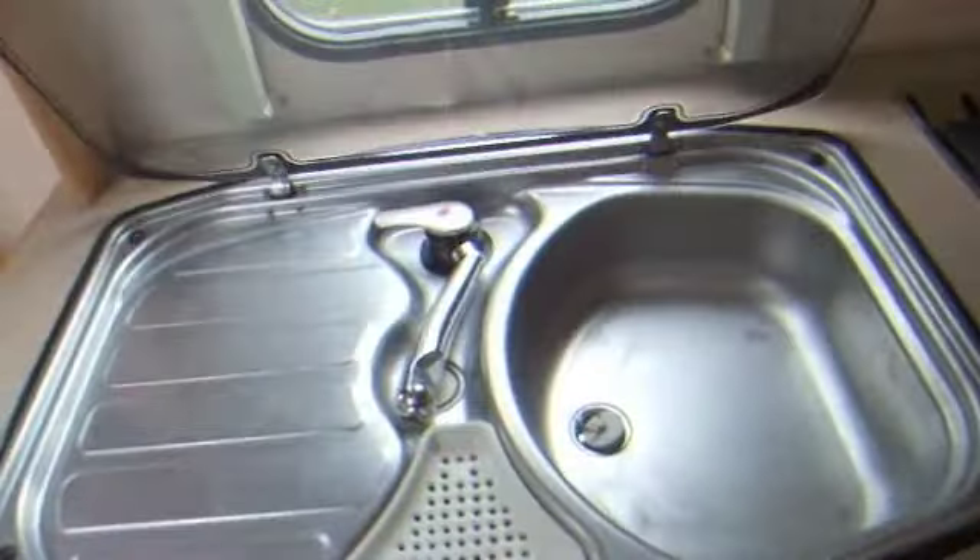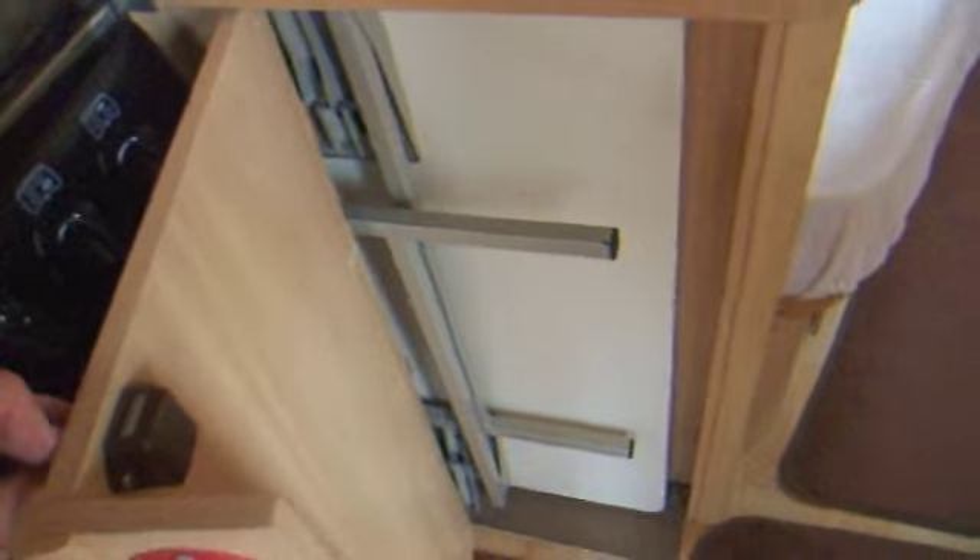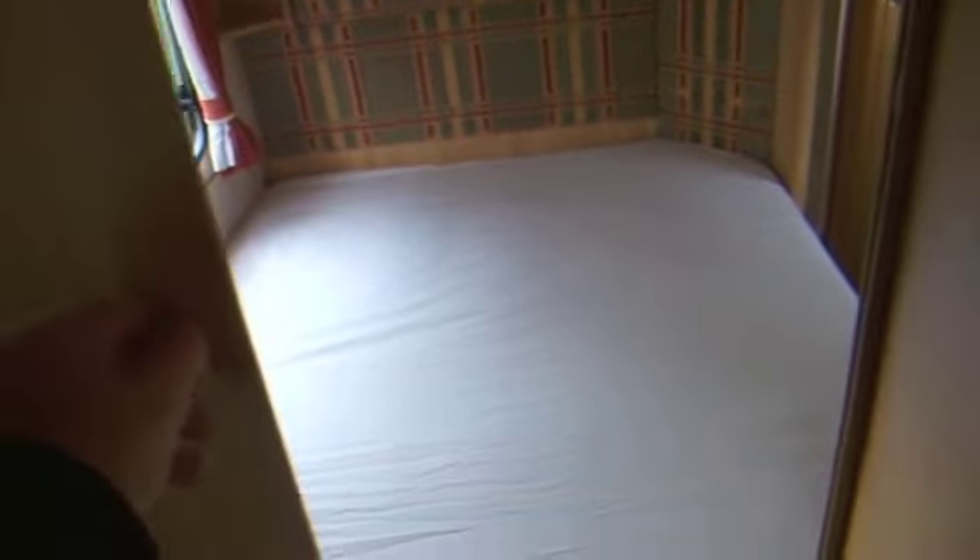Above is a stainless steel sink with drainer. At the end here is where the freestanding table is kept. The partition between the bedroom area and the living area has a little slide-along door, and above is another cupboard with a space that holds the TV. You can watch the TV from either the bedroom or the living area. In there you've got the aerial socket and a plug.